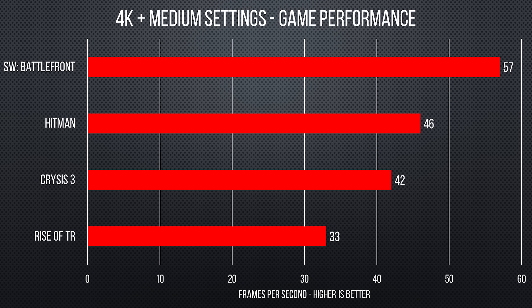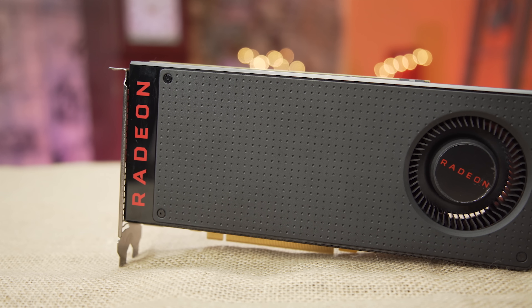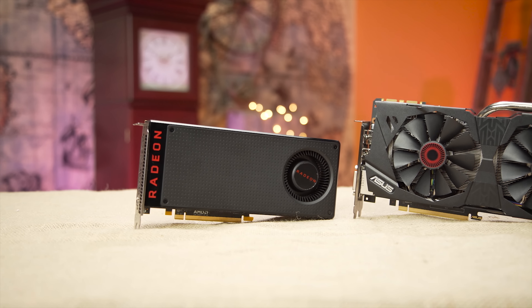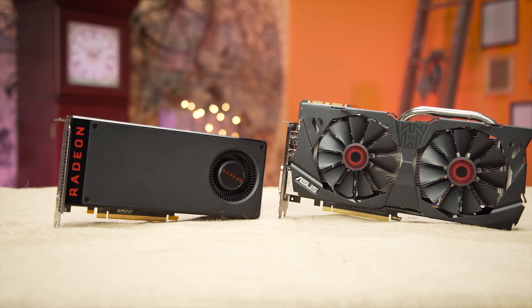The RX 480 is even capable of playable frame rates at 4K with the settings turned down a bit to around medium. Now this isn't a top-end card, but it wasn't designed to be. The goal was to raise the bar at the $200 mark. And given that the cheapest GTX 970 on the market at the time of writing this review was $260, AMD has put forth an extremely compelling card for budget-conscious gamers — something that isn't flashy but has it where it counts. Especially when you consider that it matches the GTX 970, a card that was considered the sweet spot for high-end gaming until the 1070's release a few weeks ago, and for significantly less money.